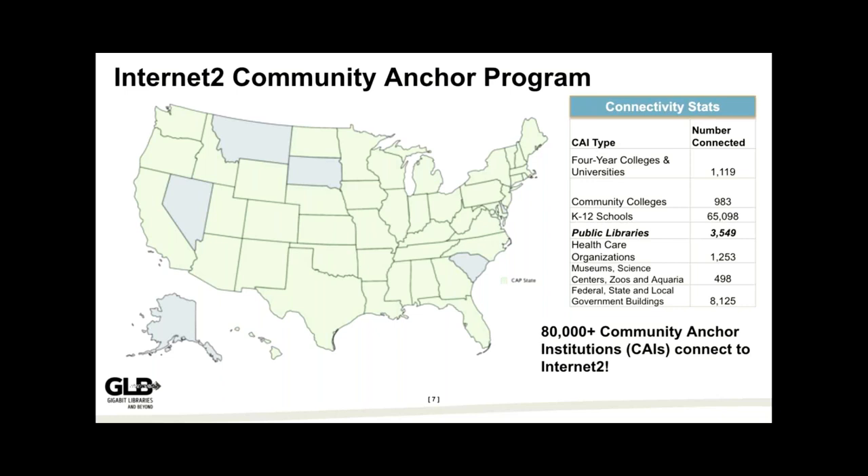Some of the things the Community Anchor Program does: we work on the Toward Gigabit Libraries toolkit, a grant from IMLS about measuring library broadband networks, and we produce distance learning series for K-12 schools called the Presidential Primary Sources Project, as well as distance learning scholarships for K-12 schools connected to the Internet2 backbone.